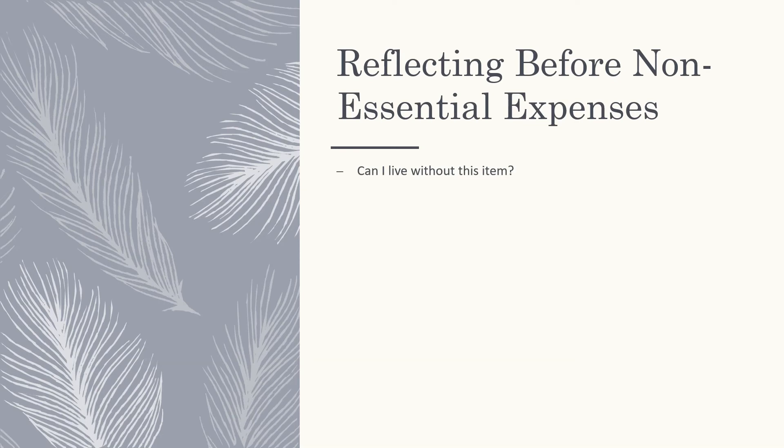The first question you could ask yourself is: can I live without this item? Then ask yourself whether you can afford it based on your current financial situation. Then comes practicality — will you actually end up using this item? Is it going to serve some purpose in your life? And then: do I have the space for it? Whenever we make a purchase, it's important to be able to take care of our possessions.